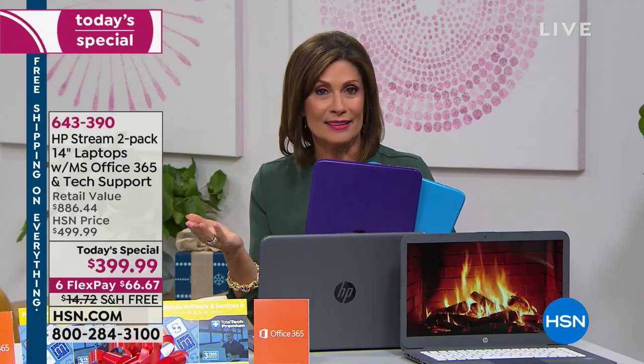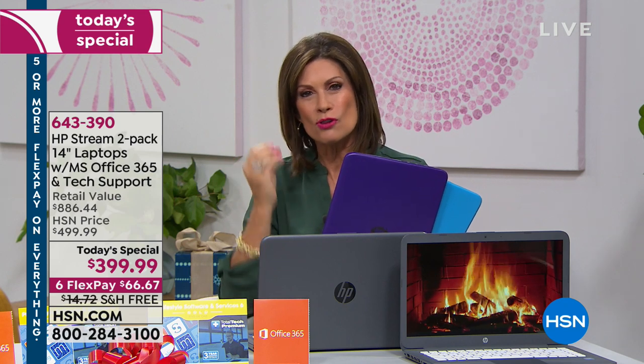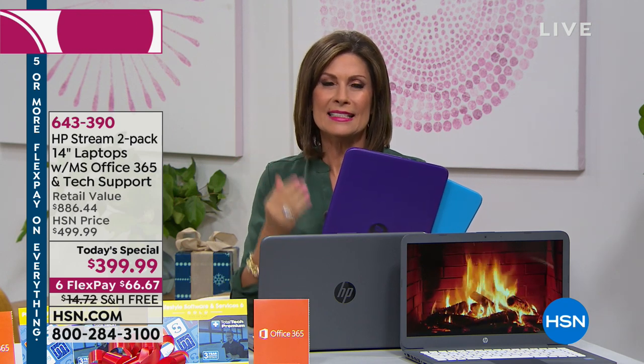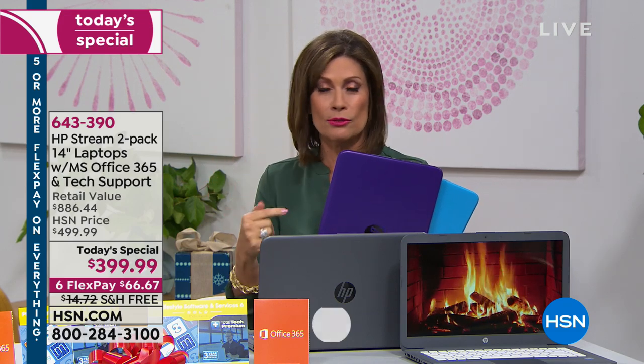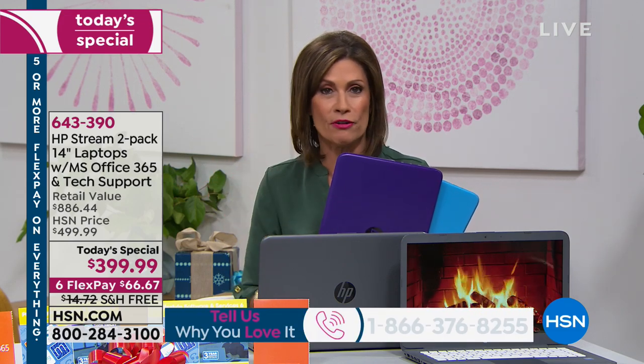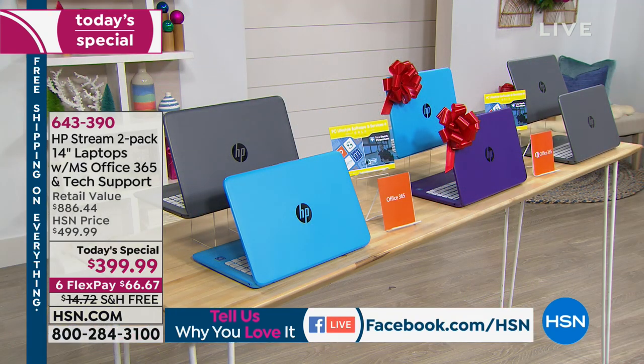We don't always need all that. If you mostly use it for internet browsing, Skype — you can Skype with this because it has the webcam — shopping, paying bills, watching a movie, travel planning, this is perfect for you. If you're on the internet and want good speed and access to everything, this is ideal.